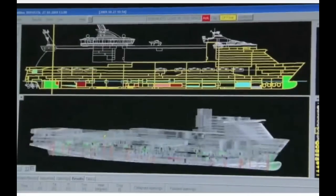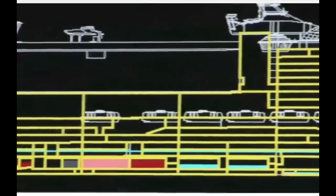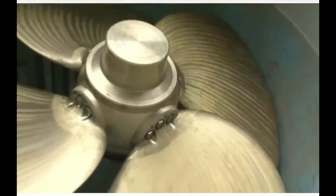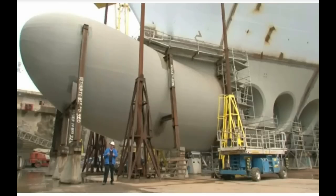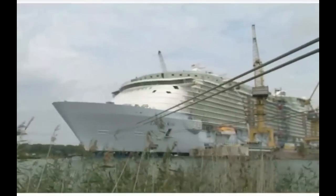And then, perhaps most importantly, with the advancement of computer processing, we've been able to use supercomputers to model the efficiencies of the hull in every way. So we're really looking at one of the most, if not the most, efficient hull forms in the world on any kind of ship. Combined with the efficiencies of the azipods on the stern with those pulling propellers, it's just a remarkably energy-efficient ship, and we're really, really proud about that.